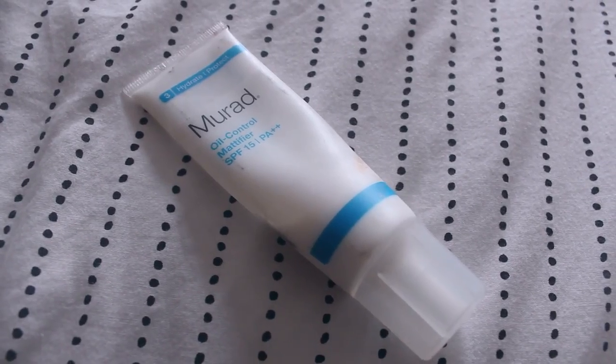I also use the Murad Oil Control Mattifier — both this and the moisturizer have SPF 15, which is great. I take a teeny bit of that to mattify areas on the face, and by areas I mean everywhere, because I am oily.